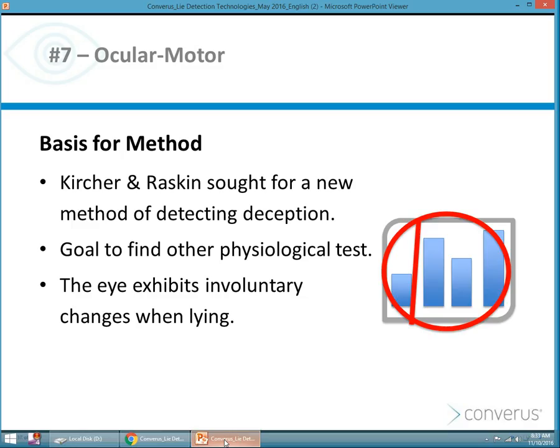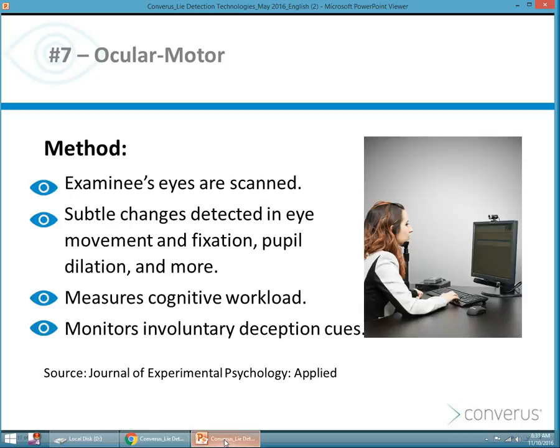Then we get into the ocular motor deception detection test, which is what iDetect is. Kircher and Raskin sought a new method for detecting deception. You know that Kircher and Raskin developed the computerized polygraph in the early 90s, but they were looking for another way to determine deception based on other physiological things. They found through their research and observation that the eye exhibits involuntary changes when lying because of an increase in cognitive load.